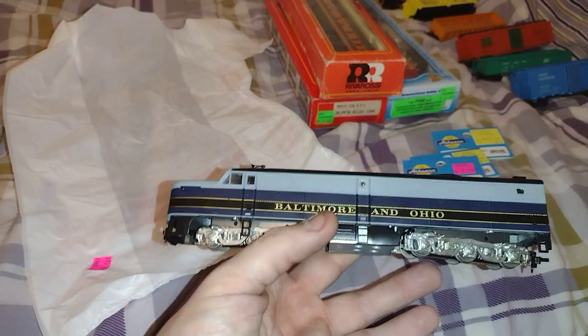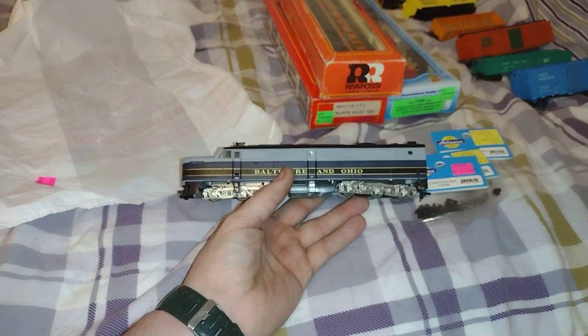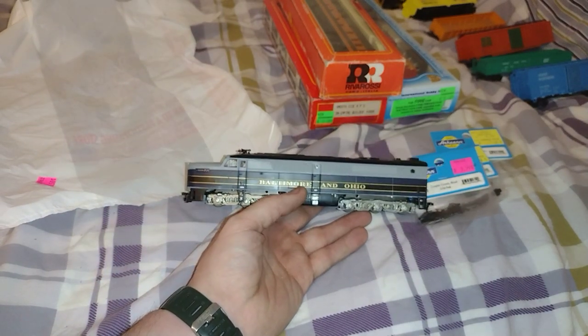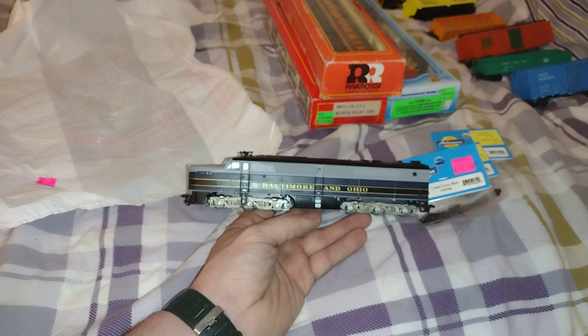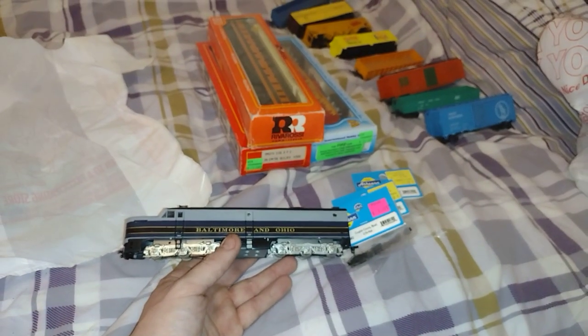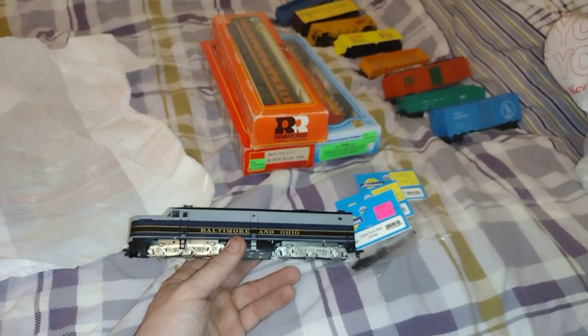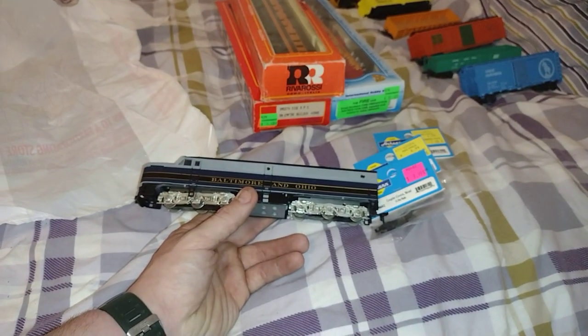Thank you for watching. I'll conclude my visit to AA Hobbies hobby store in Warwick, Rhode Island, and what I got a couple weeks ago at the flea market. All right, have a good one everyone.